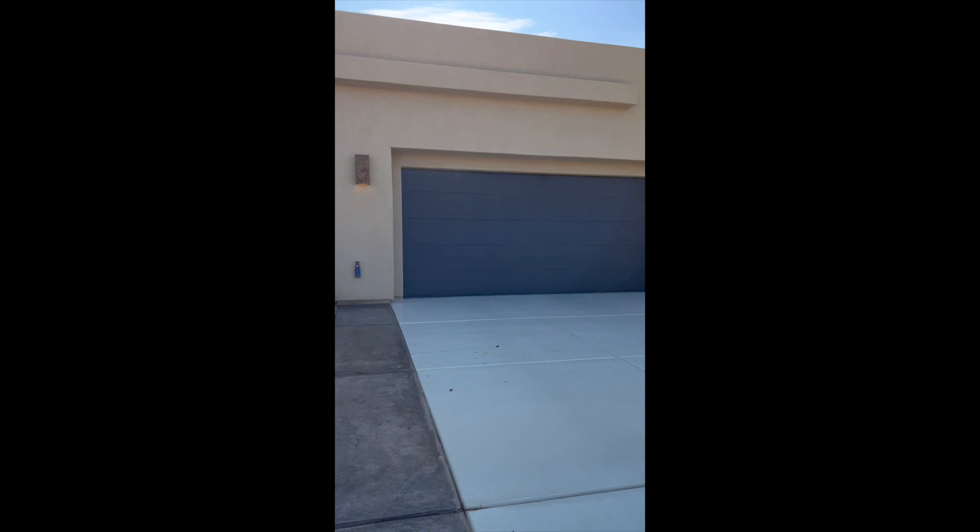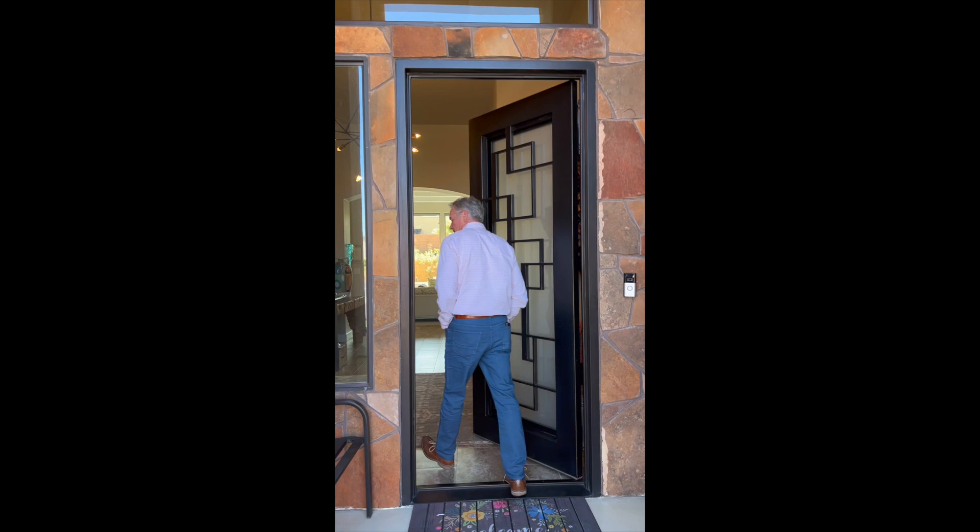This last home that I want to show you is located in the Ledges, just minutes away from St. George.